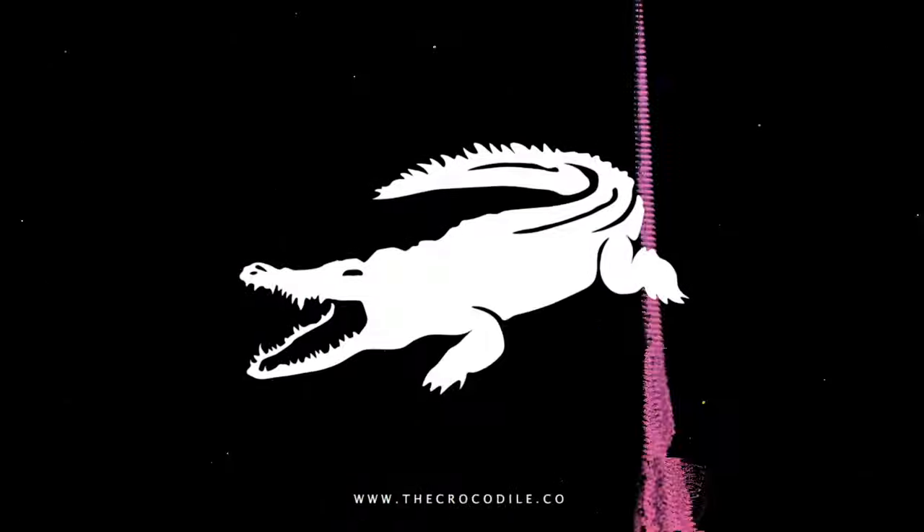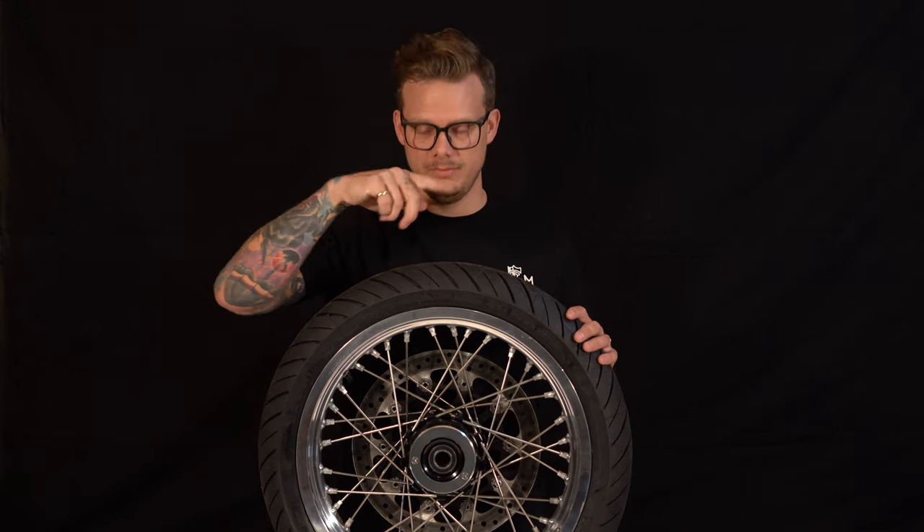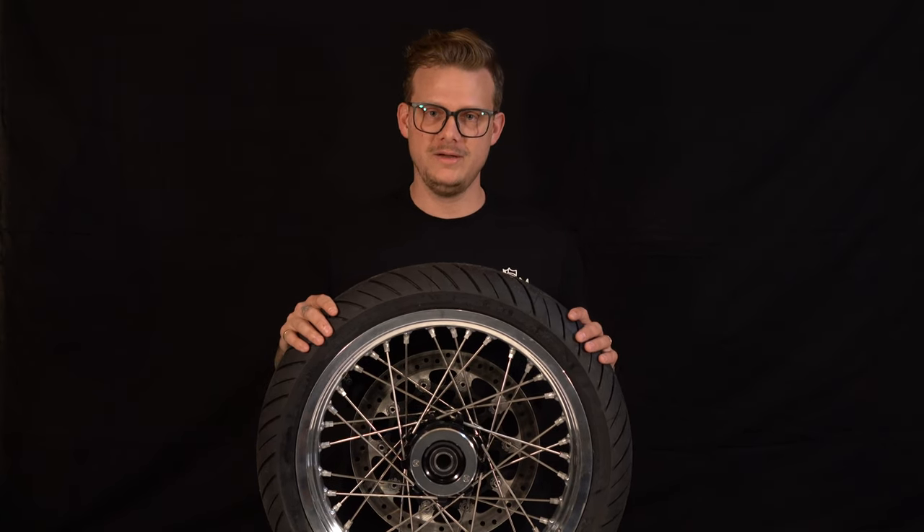Welcome to my channel. My name is Chuck, aka the Crocodile. You're not my dad. Welcome to Crocodile TV on YouTube. This is my second episode in about a year, so what do you think about that? Don't care.